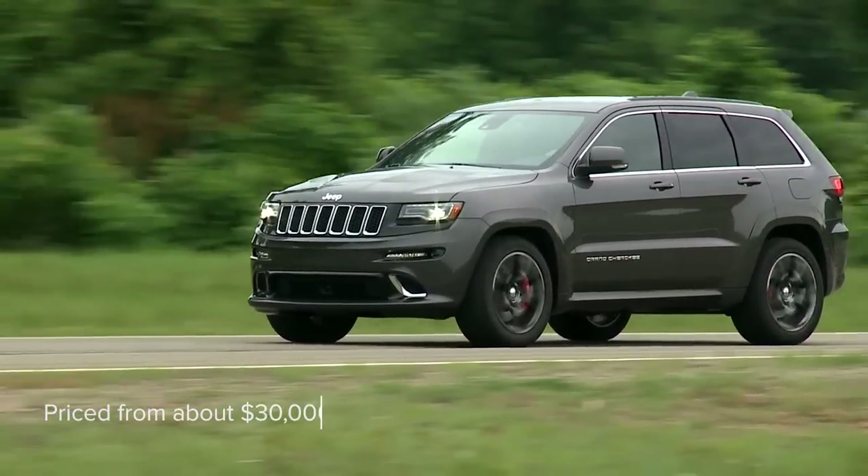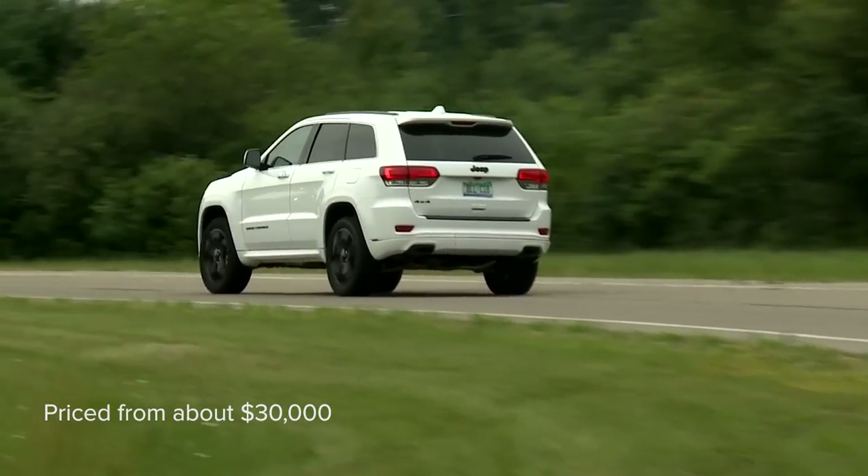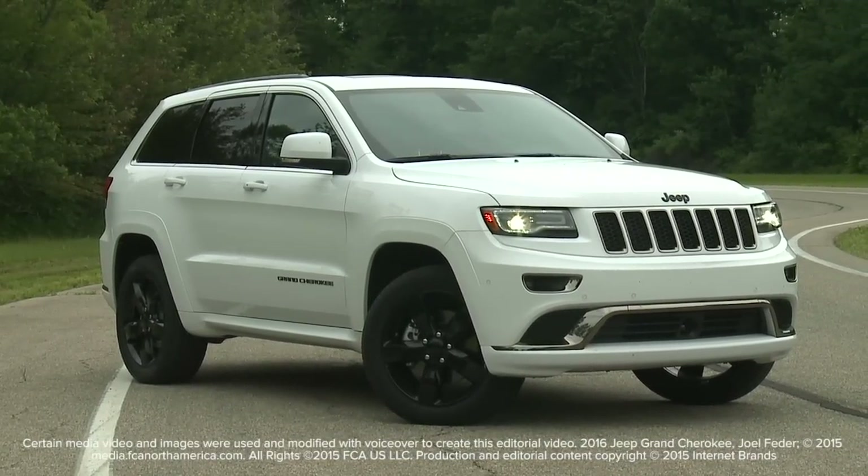Starting from about $30,000, the Grand Cherokee is available with everything from a flagship infotainment system and Wi-Fi hotspot connectivity to plush leather seats and an upgraded sound system.